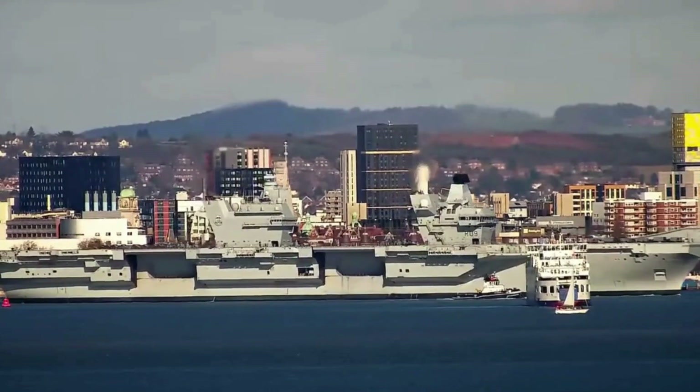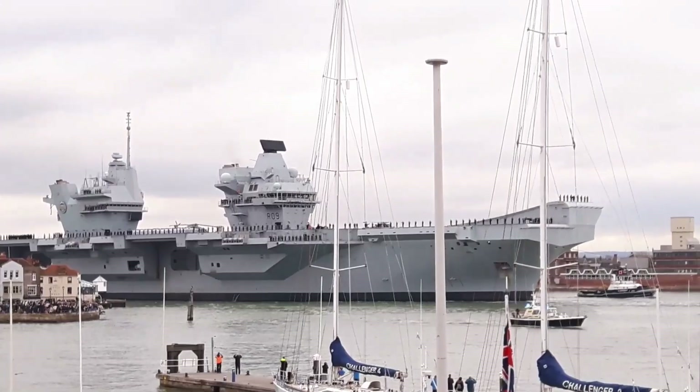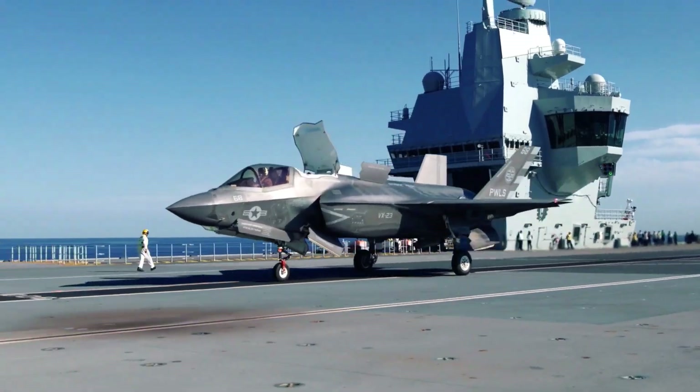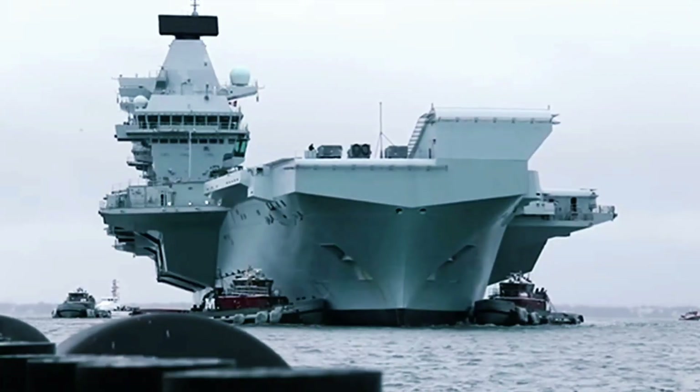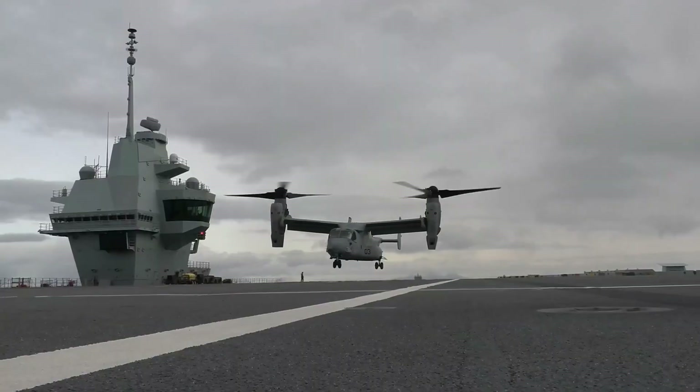Embark on a captivating journey through the illustrious history of the HMS Prince of Wales aircraft carrier. From its inception as part of the Royal Navy's formidable fleet to its modern-day role as a symbol of naval power, we delve into the fascinating story of this majestic vessel.